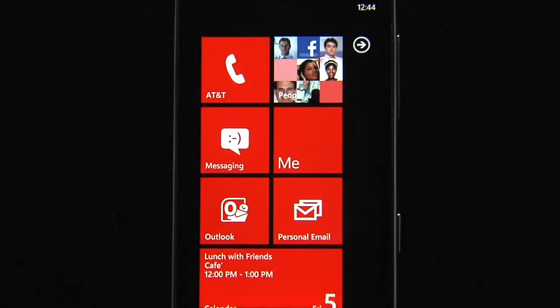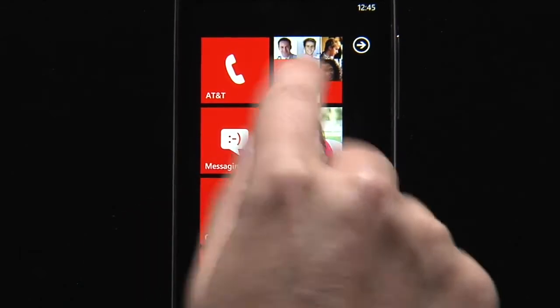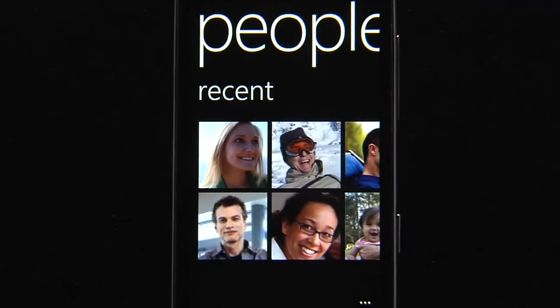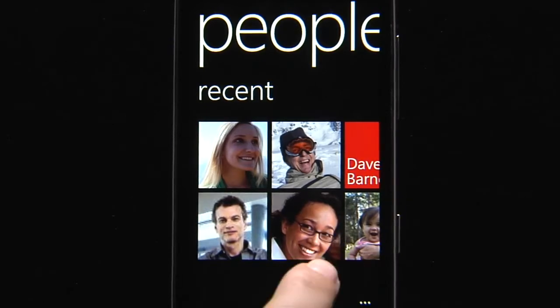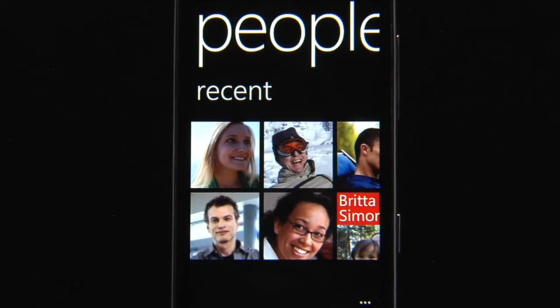With Windows Phone, we focus on people and how they communicate. This is embodied in the People Hub, the one place where you go to connect and share with your friends, family, and colleagues. Jumping into the People Hub, my first view is of all the people I've been in touch with recently. This is like a dynamic favorites list because it always shows the last six people that I've talked to, sent text to, or even emailed.